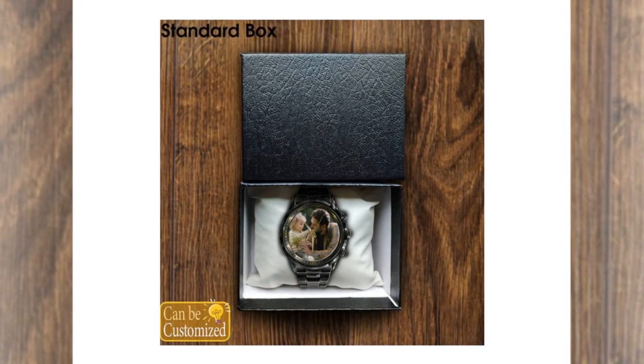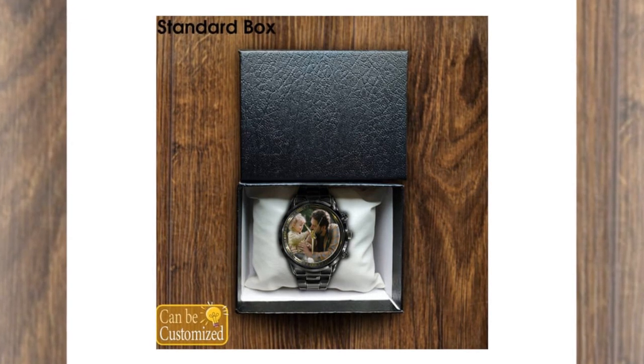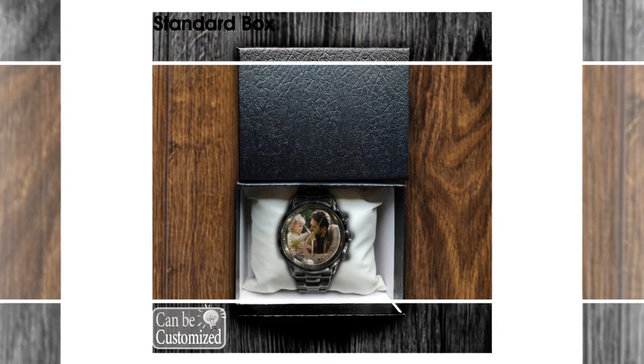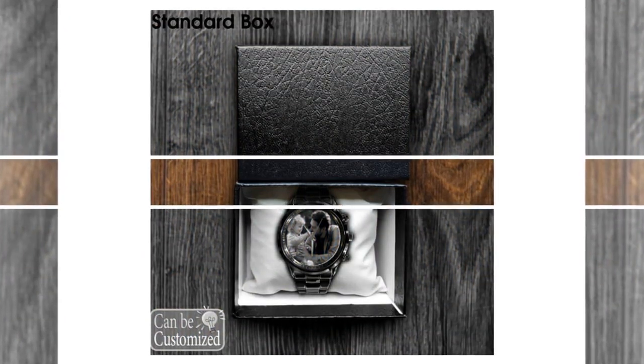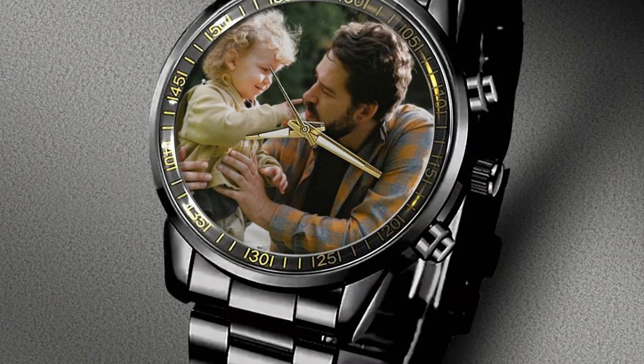Make it more attractive by uploading your favorite photo. Express your individuality — custom printed metal watches allow you to showcase your personality and style like never before. With a variety of watch face designs, colors, fonts, and the option to upload your own images, the possibilities are endless. Whether your dad is into classic elegance or bold statement pieces, there's a custom watch design to suit every taste.